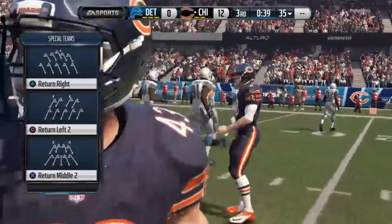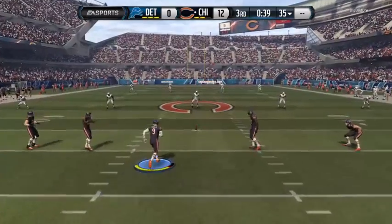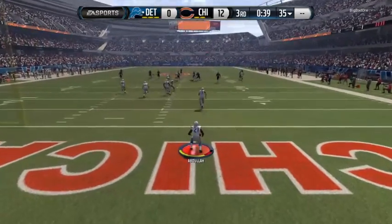With the fourth quarter upon us, they've got to be feeling pretty good about things. That field goal just gave them an emotional lift. Everything they've done all day has been positive, and boy, they're going to be tough to beat.